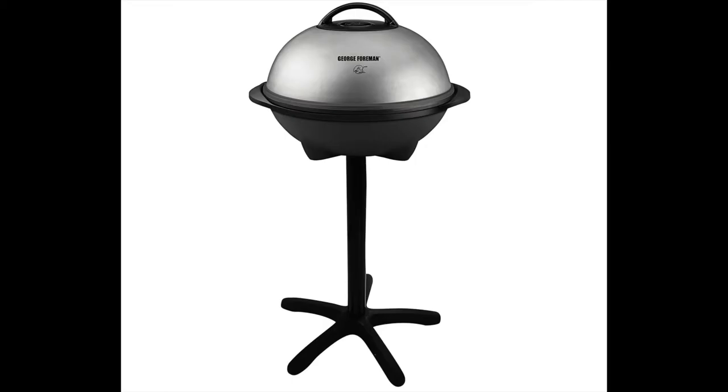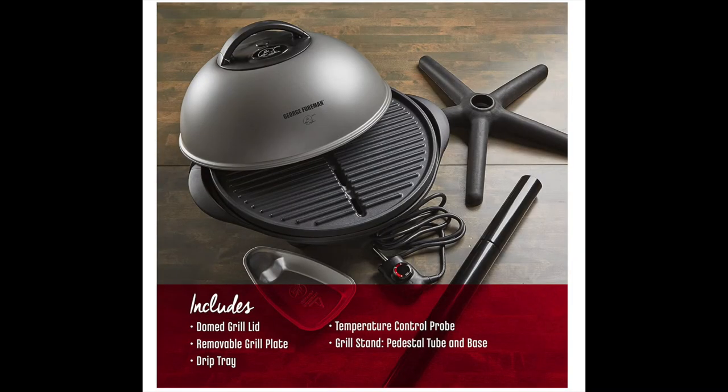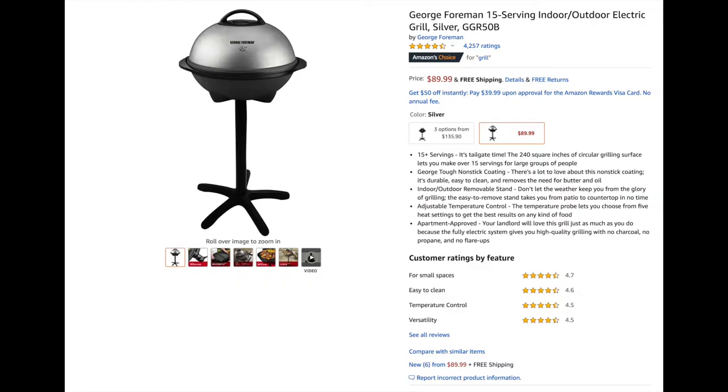Gift idea number six is a cool electric grill. This George Foreman indoor and outdoor grill has 240 square inches of circular grilling surface, letting you make over 15 servings. It has an easy-to-remove stand so you can take it anywhere without hassle, and it looks really nice and trendy too. I'm sure super dad will love it. This one's currently $89.99 on Amazon.